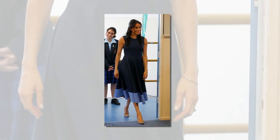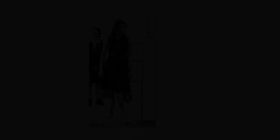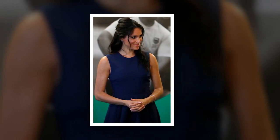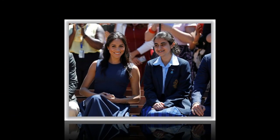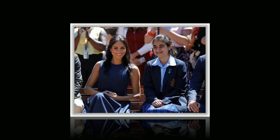Prince Harry also opted for an Aussie label, choosing a blue shirt by Jack and Jack. Meghan kept accessories to a minimum, wearing a simple $418 teardrop pendant from Los Angeles jewelry designer Adina Reyter. The delicate yellow gold necklace is made with 14 carats and pavé diamonds, and will be available online from October 22nd.